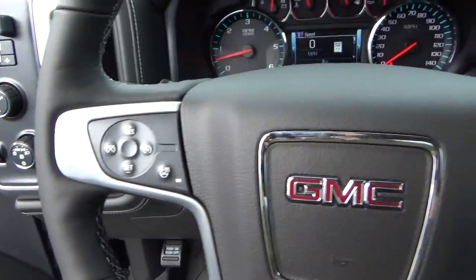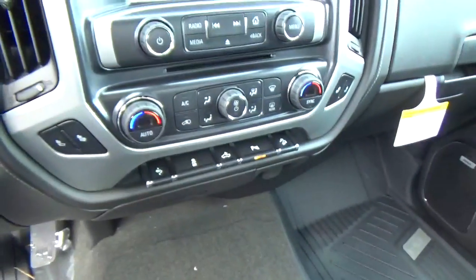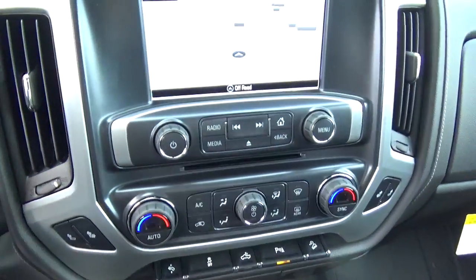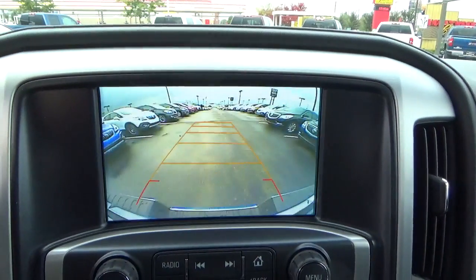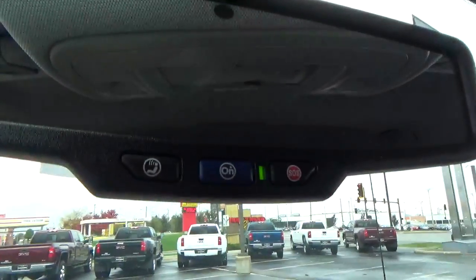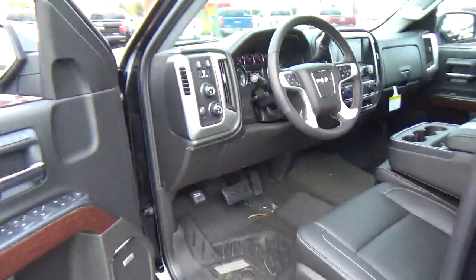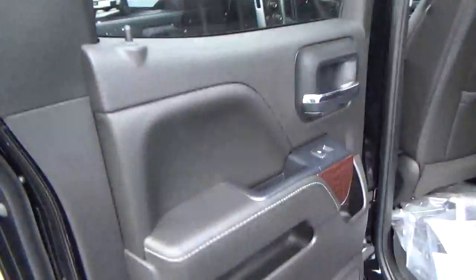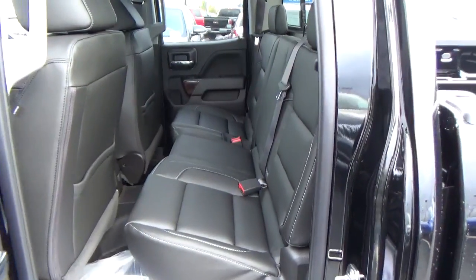Heated steering wheel, steering wheel audio controls, adjustable pedals, heated seats, navigation, backup camera, OnStar, and folding rear seat.